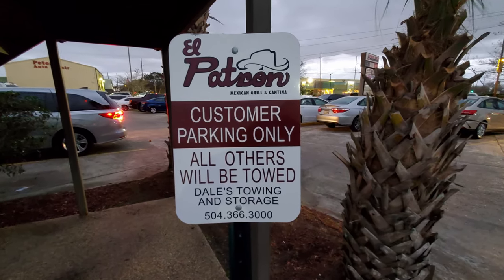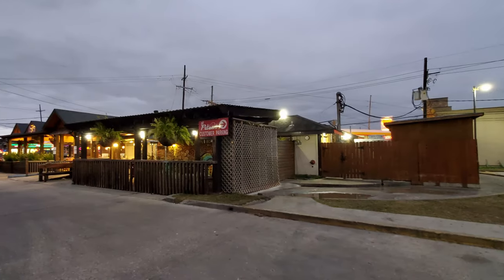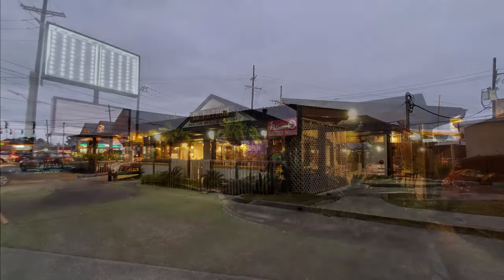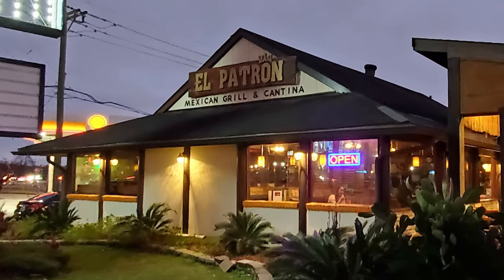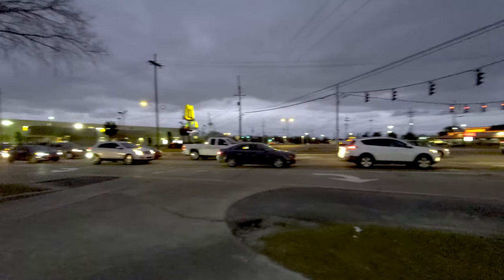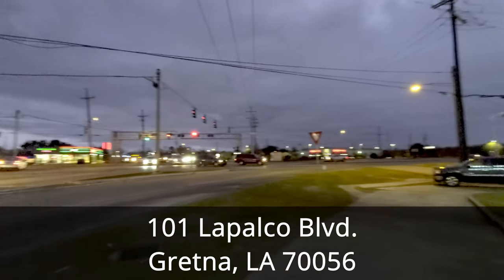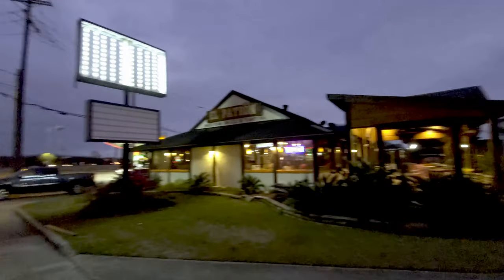In this episode of our New Orleans Food Review, we are celebrating Cinco de Mayo at El Patron Mexican Grill and Cantina for our New Orleans Best Mexican Food Review videos. El Patron is located on the west bank of the Mississippi River in the greater New Orleans area, in the city of Gretna at 101 La Palco Boulevard, which is about 17 minutes and 8 miles away from the French Quarter.